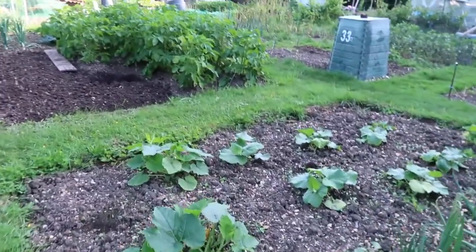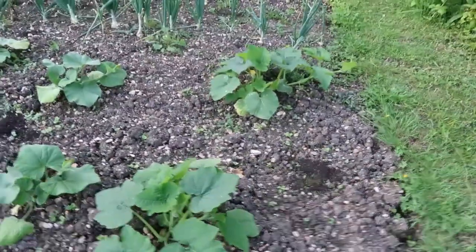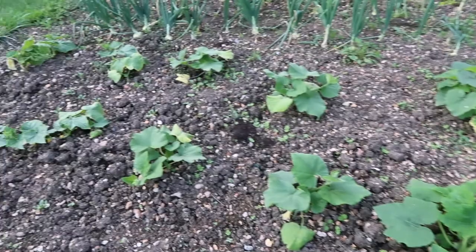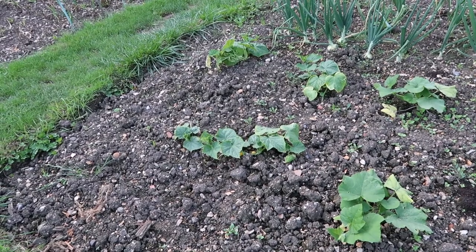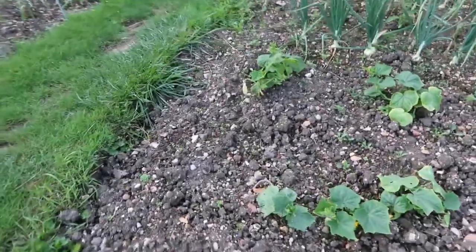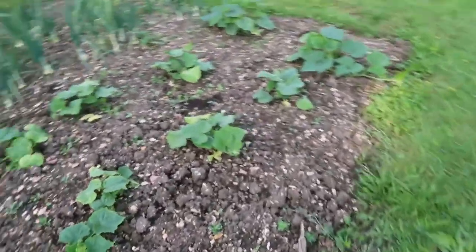This is the cucumber, pumpkin and butternut squash plants. I think the two at this end are the pumpkins, the four in the middle are butternut squash, and then the three or four on the end are the cucumbers. I don't think there's any fruit forming yet — they seem to be taking a little bit longer this year than they have in previous years.